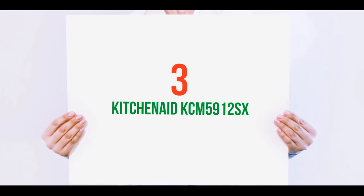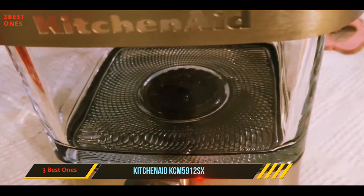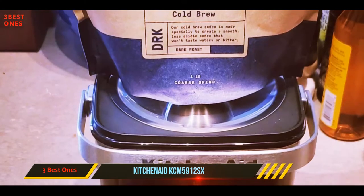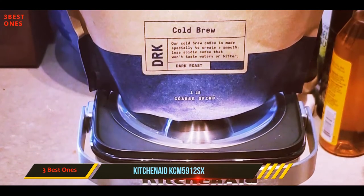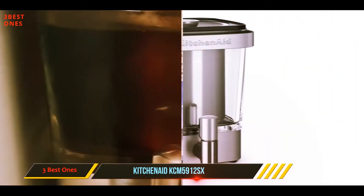Starting at number 3: the KitchenAid KCM5912SX. Want to make a big batch of cold brew for your next party? Then you need the KitchenAid cold brew coffee maker, which can hold up to 14 servings of coffee and has a convenient tap for pouring.